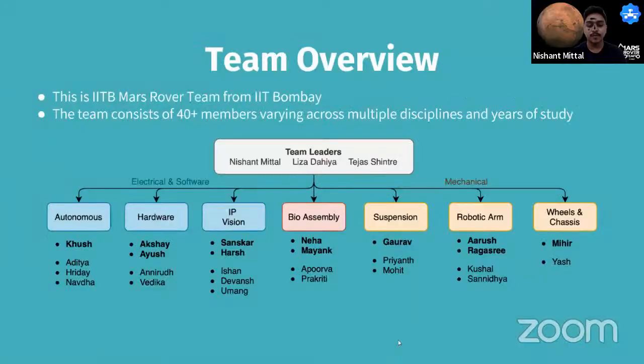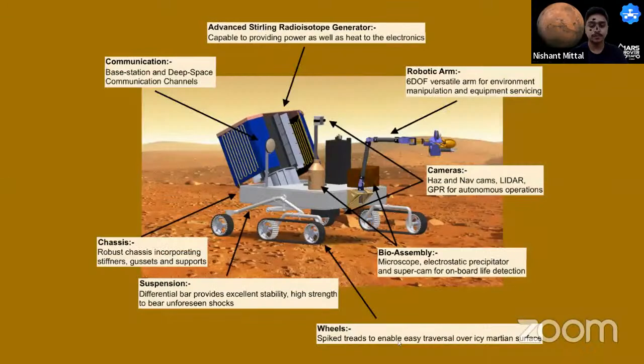Good evening. We are the IIT Bombay Mars Rover team from IIT Bombay, a multidisciplinary student initiative aimed at ideating Martian rovers and building extraterrestrial robotic prototypes. The team leads are Lisa and Tejas. Our team spans multiple subdivisions: on the electrical and software side, we have autonomous, hardware, and IP subdivisions; on the mechanical side, suspension, robotic arm, wheel and chassis subdivisions; plus a bio assembly subdivision. We present the rendered CAD of our design this year and will go through the details of design and implementation.